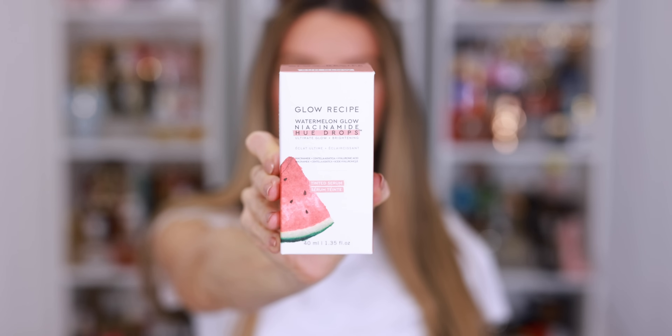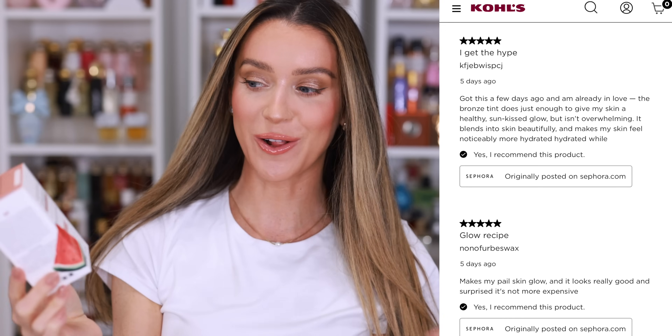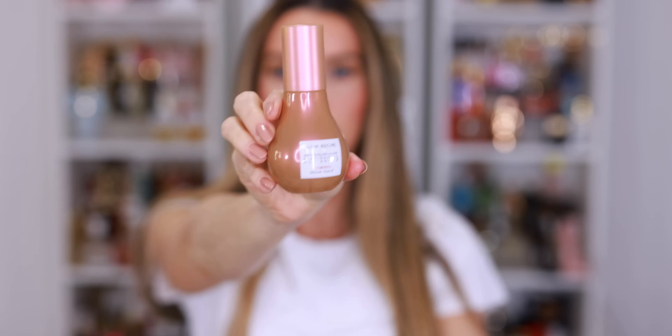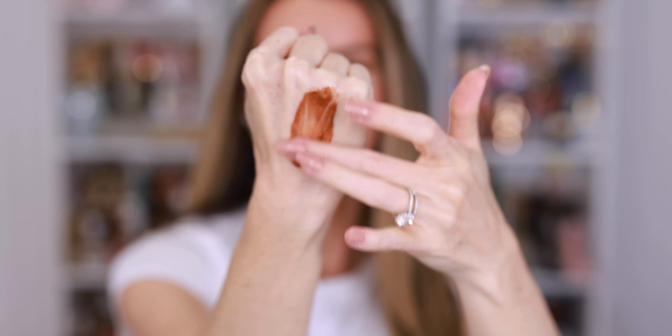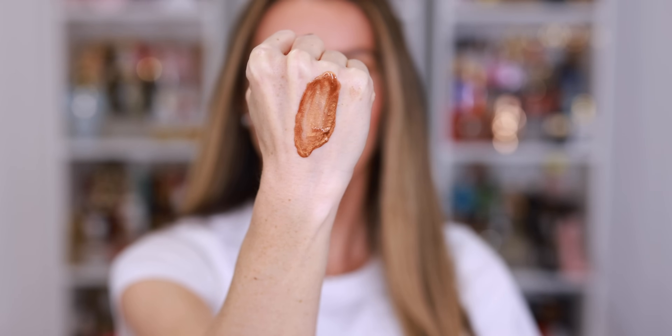These Glow Recipe Watermelon Glow Niacinamide Hue Drops have incredible reviews. I've been scrolling through, reading all of the comments and recommendations. It's a tinted serum and I know I've tried the original just plain watermelon in the pink jar. It's been a couple years. I want to say I liked it, but it's not something that I continue to repurchase. But I like the idea of these because it gives the skin a really natural bronze glow. It's tinted, but it's a lightweight gel, not a cream. I've seen these demonstrated so much on social media, so I feel confident picking these up. It looks like it just glides on the skin and it blends out really easily and it looks beautiful beneath makeup — very bronze. It's a little bit intimidating when you first pump it out, but as you keep blending, you can tell that it's very sheer actually.